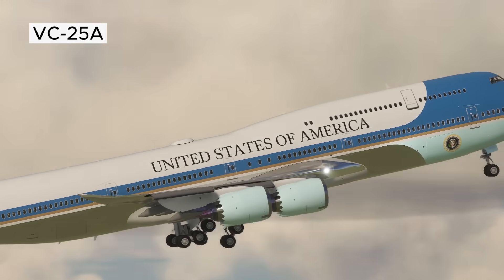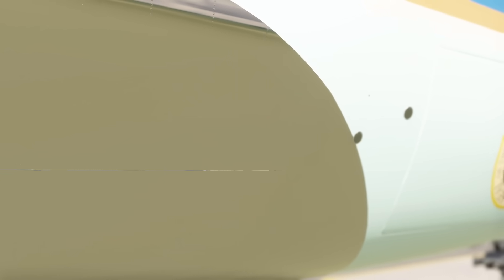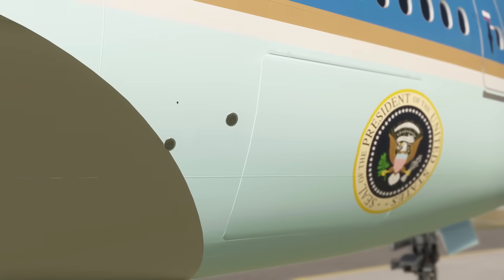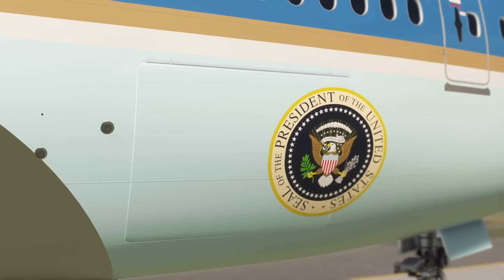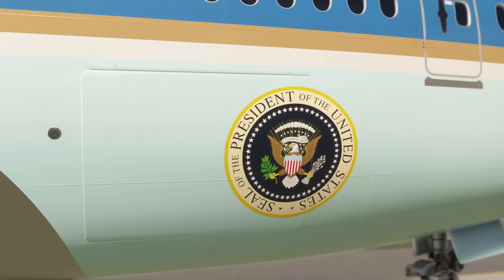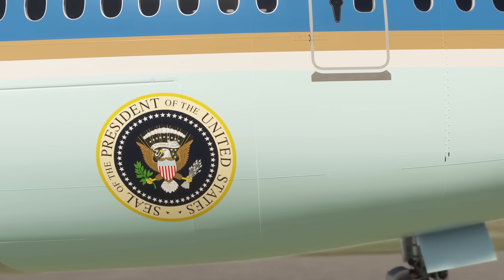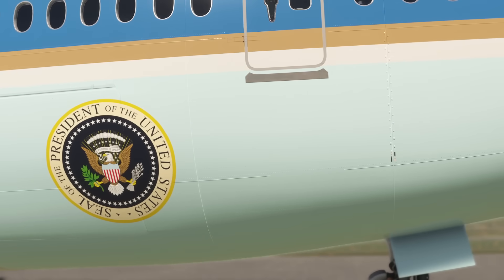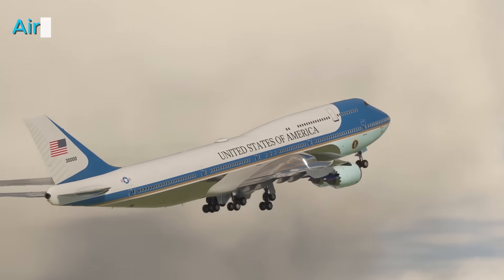The current VC-25A aircraft are more than just jets. They are symbols of the presidency and the United States. Their immense historical significance means their fate after retirement is still uncertain, but it's likely that, much like previous presidential aircraft, they will avoid the scrapyard. Many of the earlier Air Force One aircraft, such as the Boeing 707s, have been preserved and put on display.